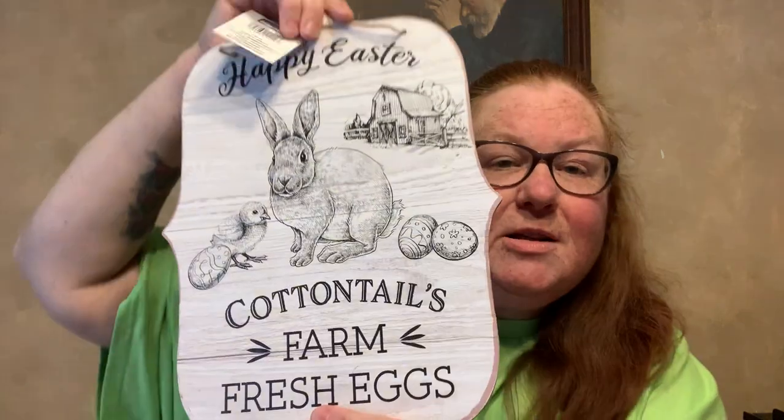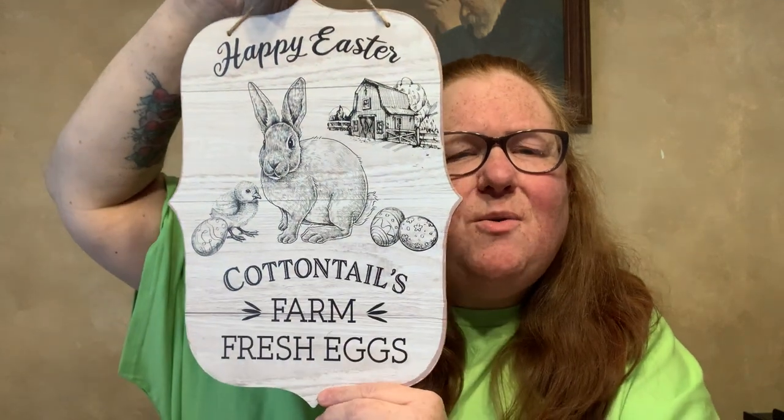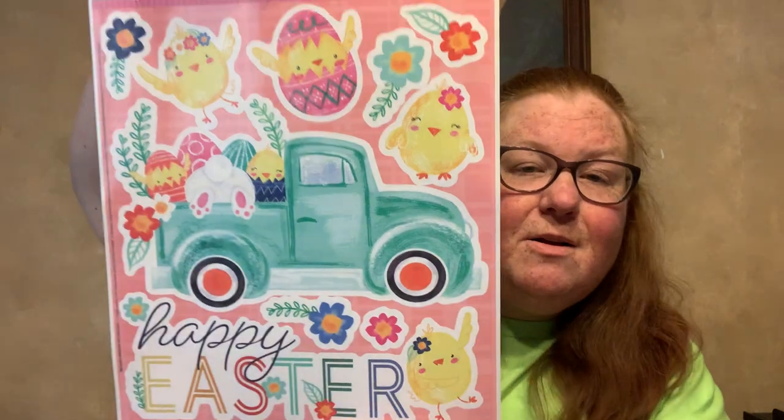I saw this one with Diane and had her grab it for me — it's 'Happy Easter, Cottontail Farm, Fresh Eggs' with a bunny, a chick, eggs, and a little barn in the back. I really like the one with the barn. And then I got more window clings — this one says Happy Easter, has a blue truck with eggs in the back, a chick, and a bunny butt. It's a 10-piece set.